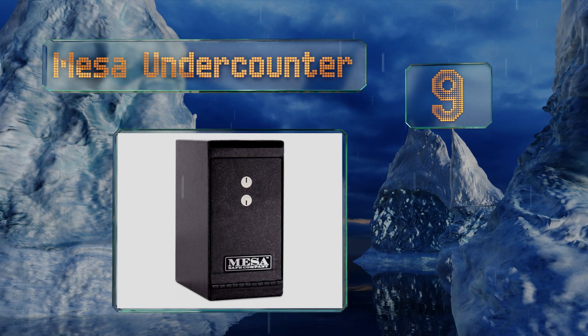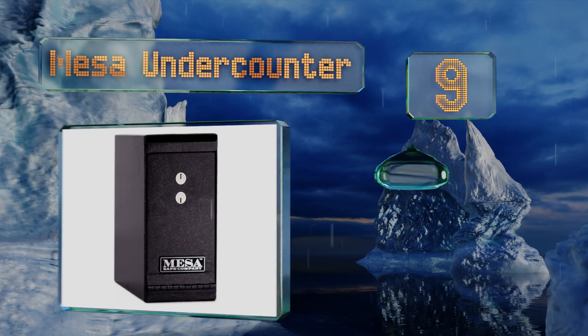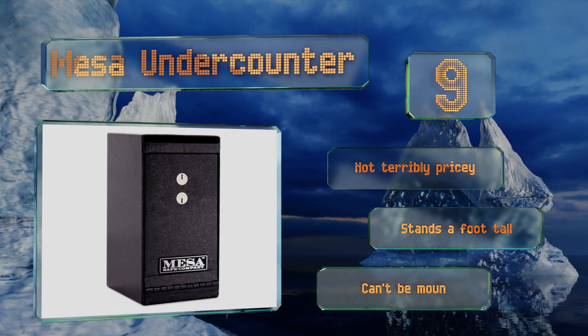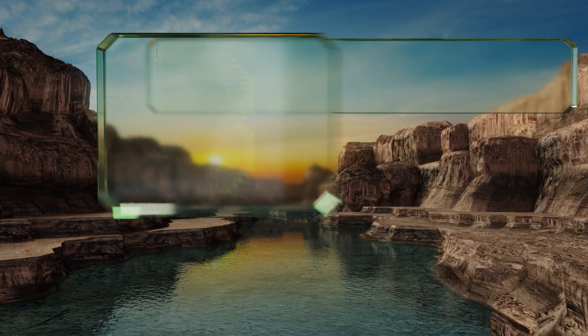At number nine, the Mesa undercounter isn't the biggest or beefiest, but it still helps guard against internal theft in a retail or business environment with its combination of baffles, pre-drilled anchor holes, and a solid steel door. Its lock is of the dual key variety. It's not terribly pricey and stands a foot tall, but it can't be mounted from the top.